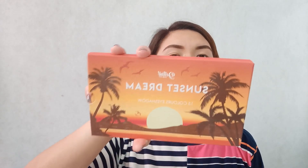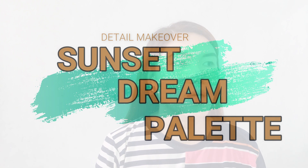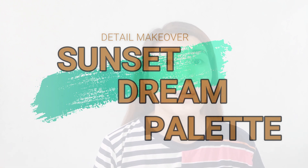Hi everyone, welcome back to my channel! I'm Karen and in today's video, as you can see in the title, we have a new product to test and try — this is the Detail Makeover palette, their Sunset Dream. If you want to know my thoughts and how I'll use it, please keep on watching.